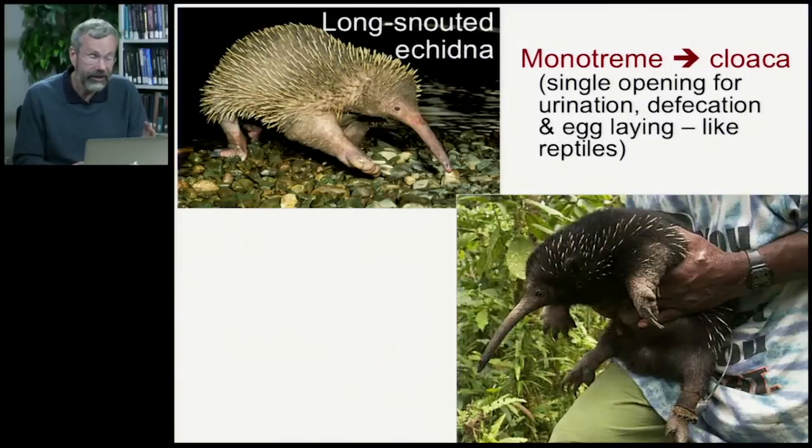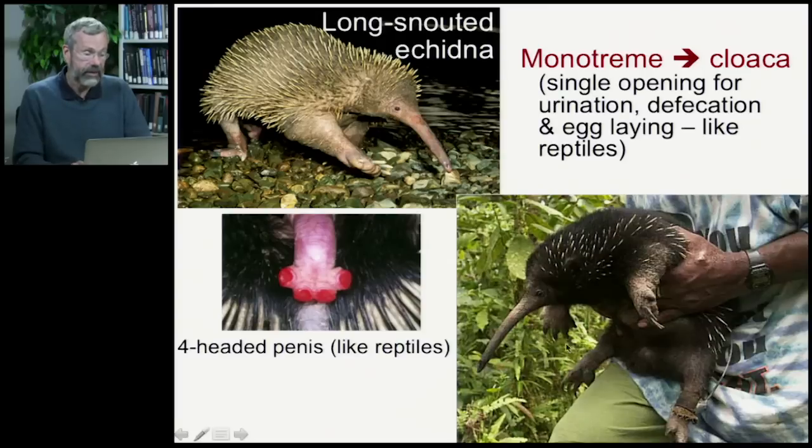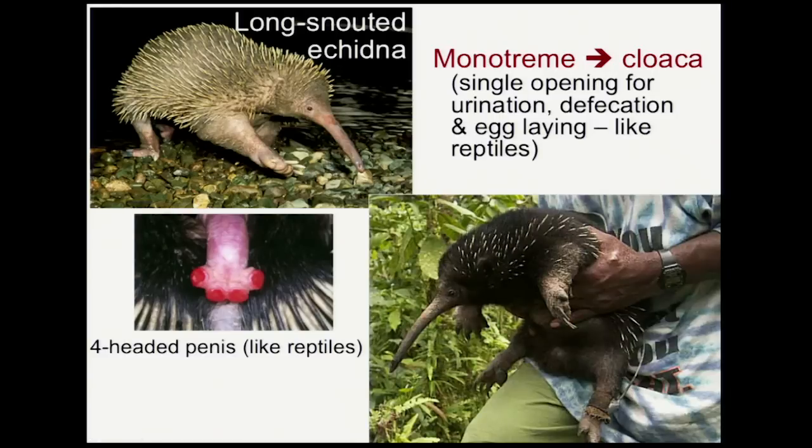Here's another modern monotreme, a really bizarre-looking thing called the long-snouted echidna. This group is called monotremes because they have a cloaca — just one tract through which they urinate, defecate, and lay eggs, just like reptiles and birds. And even more bizarre, the male has a four-headed penis, a form of reproductive organ very much like that found in reptiles.